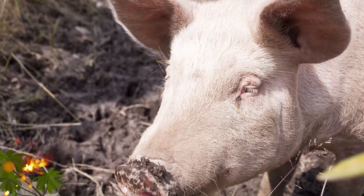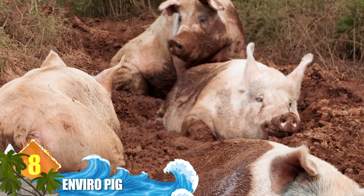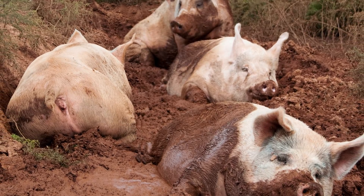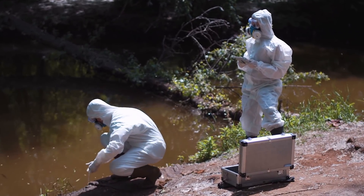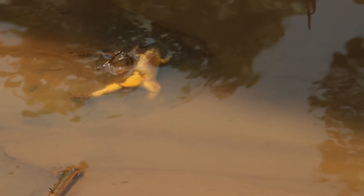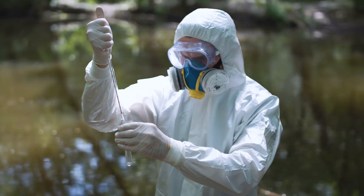Enviropig: Here's a case where eating like a pig might actually be a good thing for the environment. Canada's genetically modified line of Yorkshire pigs has been engineered to more efficiently digest plant phosphorus. That's important because manure from regular pigs can result in an excess of phosphorus in the soil, and heavy rains can cause it to seep into rivers and streams, potentially making water unsafe for consumption. An excess of phosphorus also reduces oxygen to a point where it starts killing off fish and other marine life. Because the Enviropig's manure contains nearly 70% less phosphorus, there's less chance of water sources being polluted.